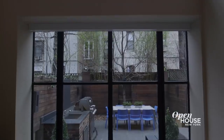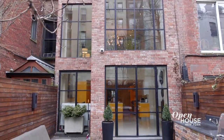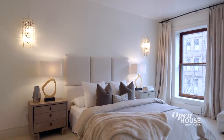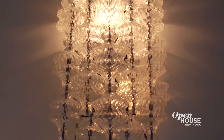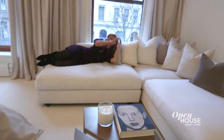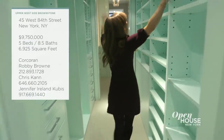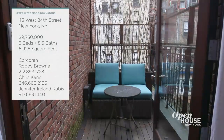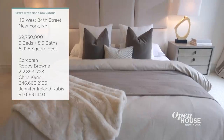Though brownstones aren't typically known for their abundance of light, the double height floor-to-ceiling windows flood the main entertaining spaces with natural light all year round. Upstairs, the master suite occupies the entire third floor and is an elegant ode to both luxury and comfort with amazing walk-in closets, a marble bath, and its own private terrace. It's one of five bedrooms in this nearly 7,000 square foot home.